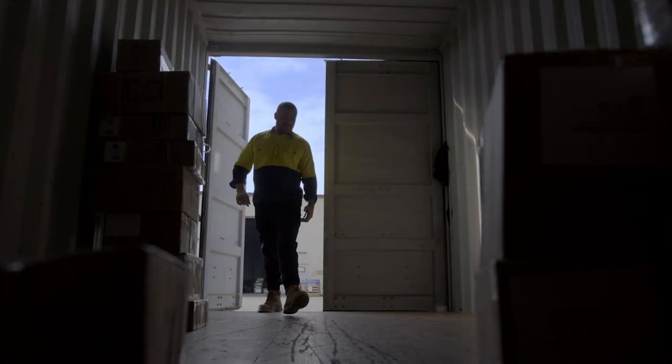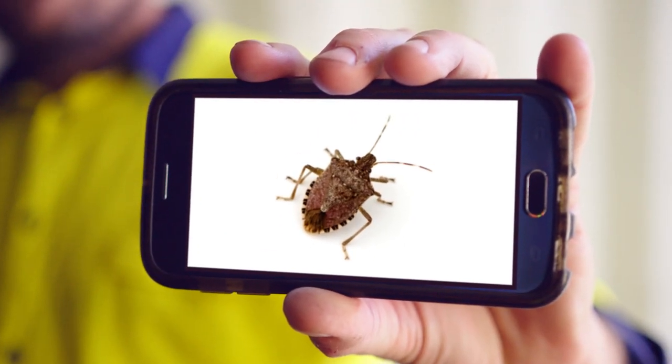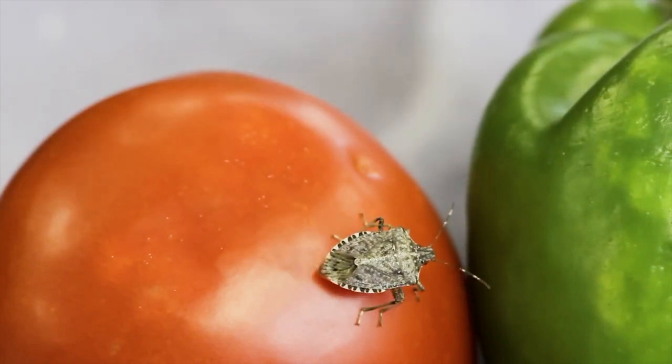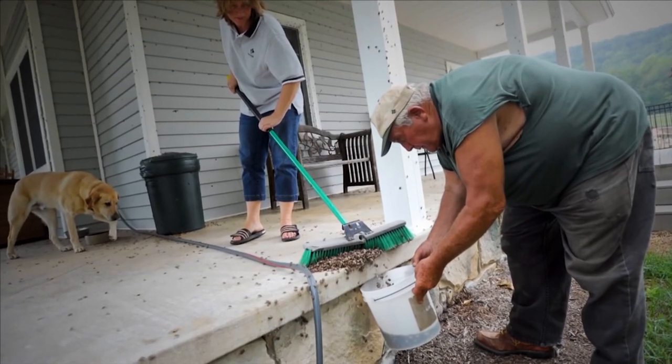These overseas pests aren't ones you can just hit with a bit of spray. Take for example, the brown marmorated stink bug. If these guys invade Australia, they could severely damage our fruit and veg. Large numbers would invade our houses, our sheds, our cars and become a big pain. And you guessed it — they stink like a pair of sweaty old socks.